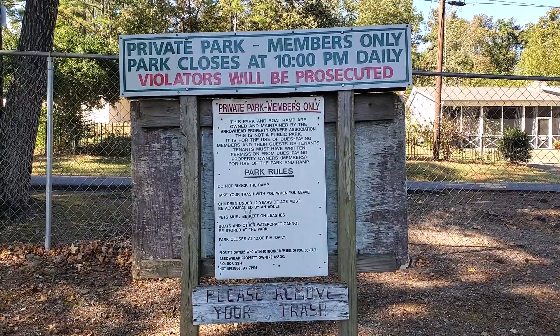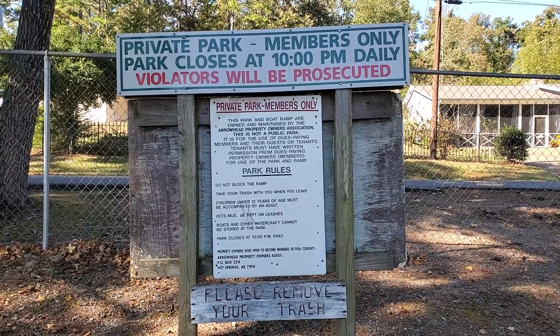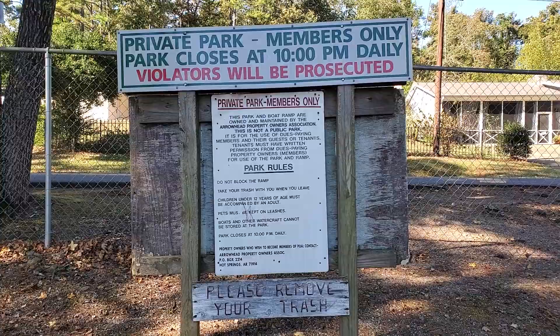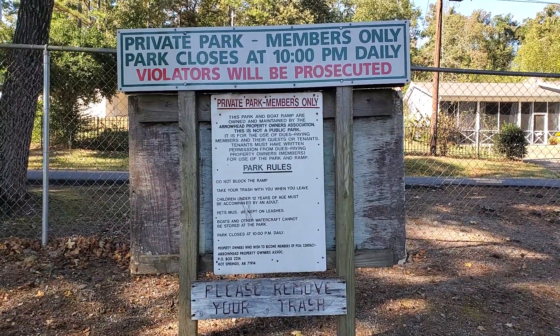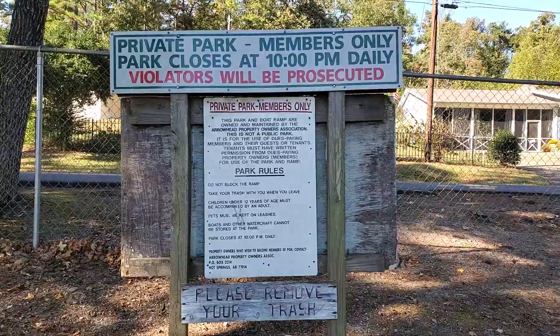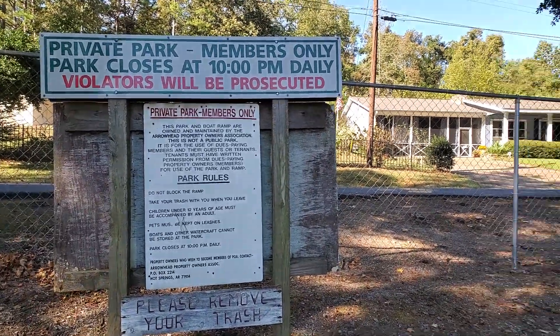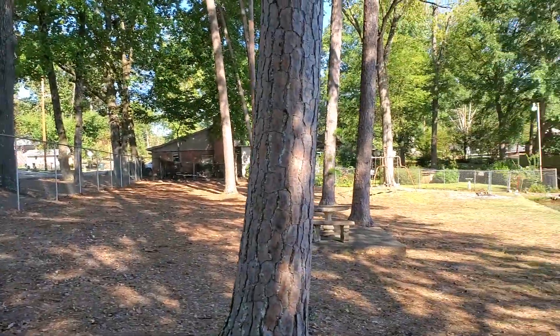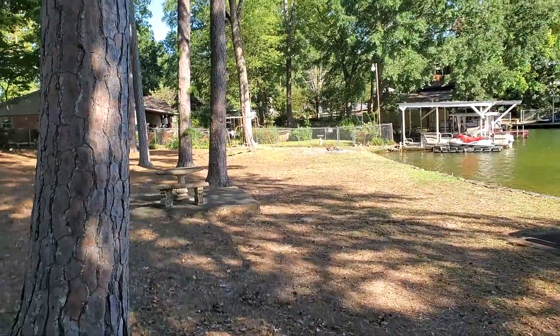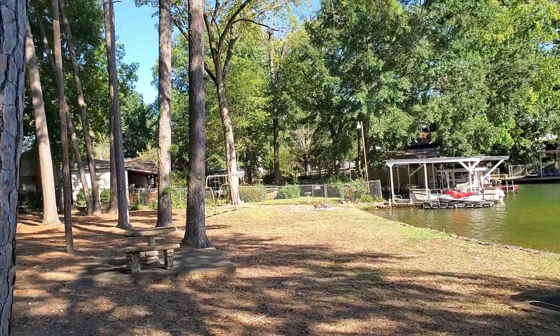Hello everybody. This is our park rules for the swimming beach area. Everybody's going to be prosecuted for something eventually. There's always something.